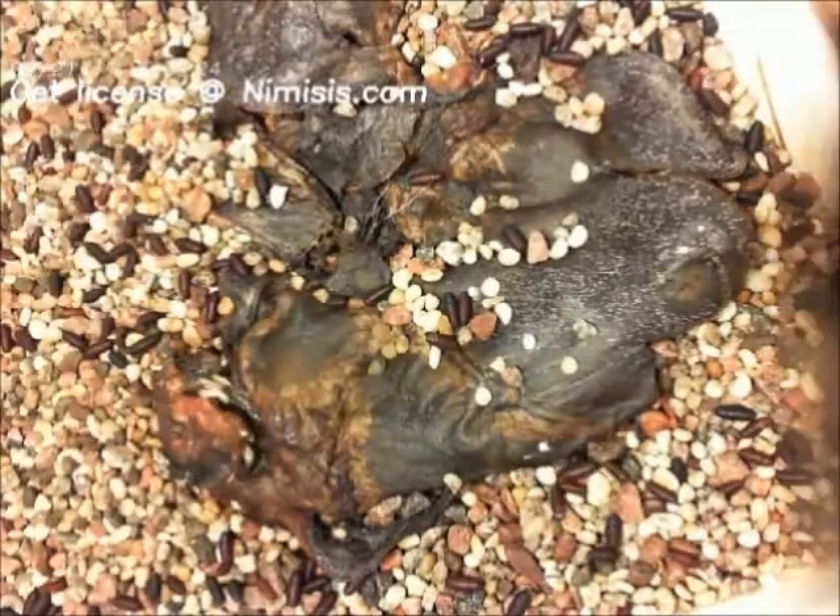The pre-pupas have now transformed into pupas. Now that the heart has been decomposed by the maggots, the only thing left is the skin.